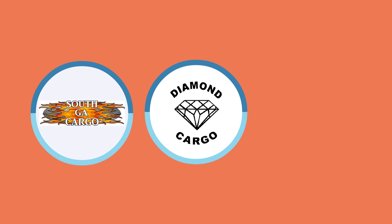Step 1: Choose your trailer brand. South Georgia Cargo is the value leader. Diamond Cargo is the sales leader. And Anvil Trailer is a smaller company with the best reputation in the industry.